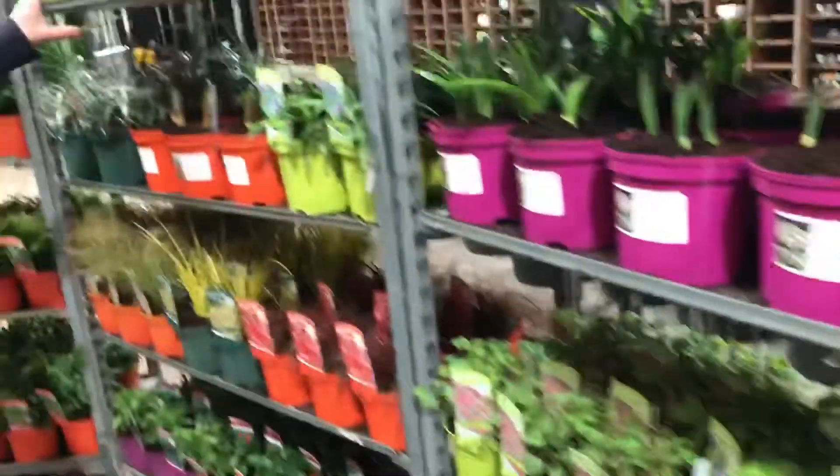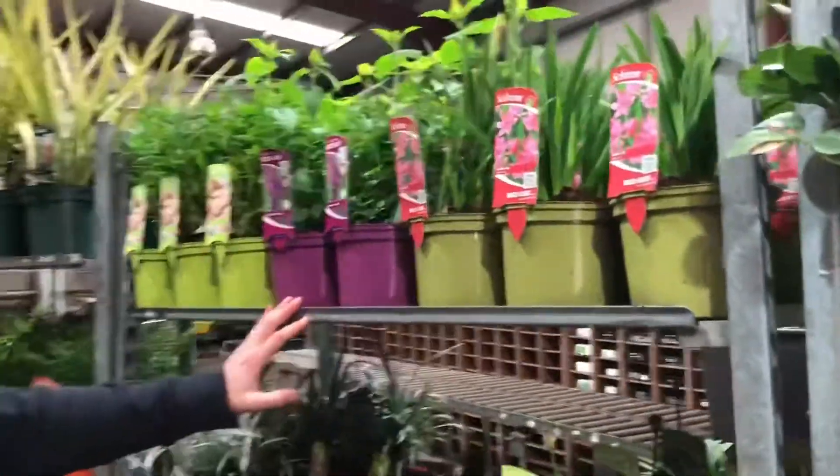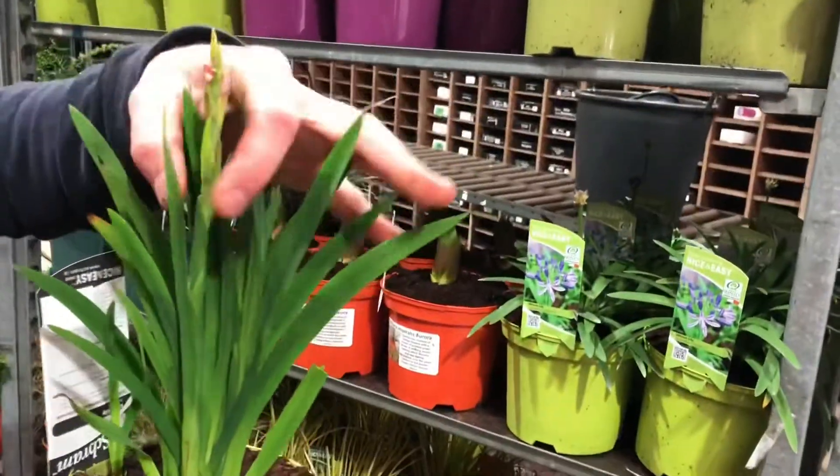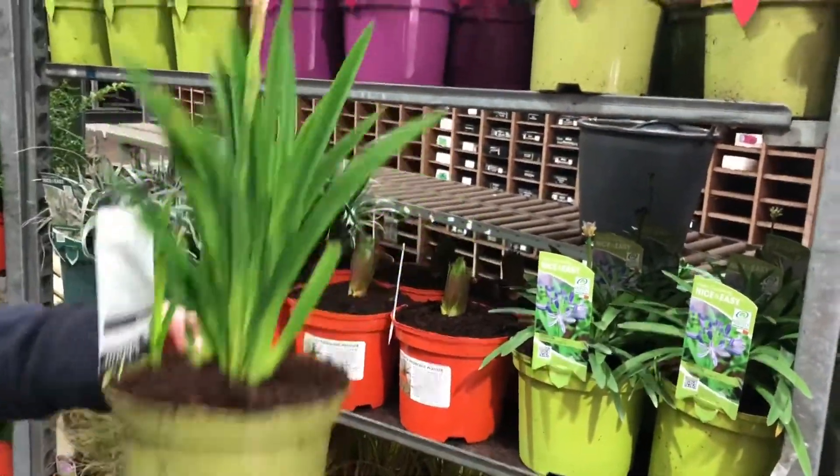As we go along we've also got some Penstemons, Agastaches, and we still have some lovely Kafir lilies — Schizostylis — and you can see some of these still have a flower spike in them as well.